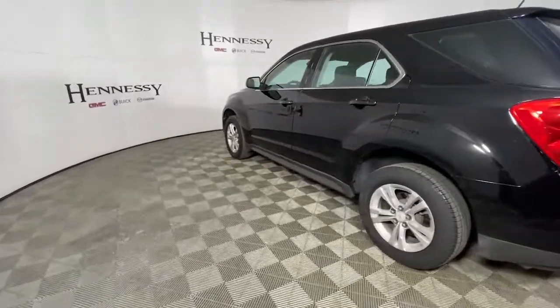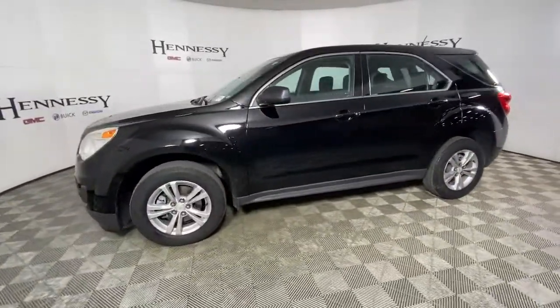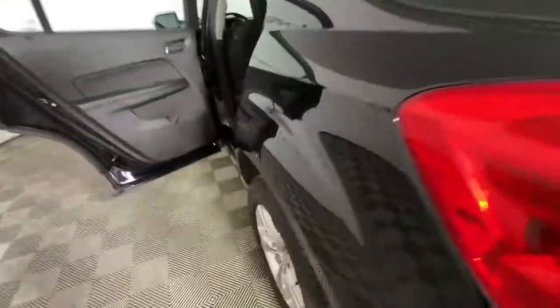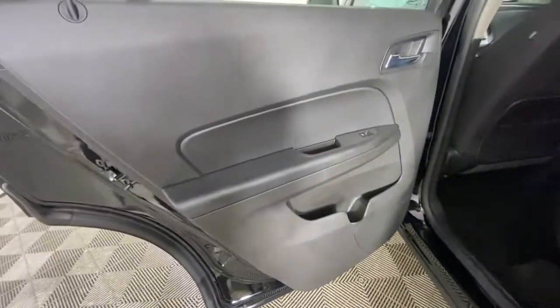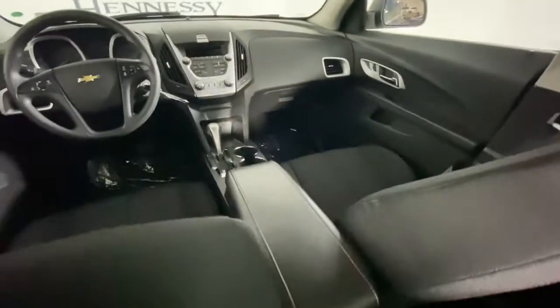Technology that keeps you connected and entertained, ample cargo space, and sculpted styling. These are just some of the great options this vehicle comes with: aluminum wheels, electronic stability control, trip computer, power windows, bucket seats, four-wheel disc brakes, and power steering.